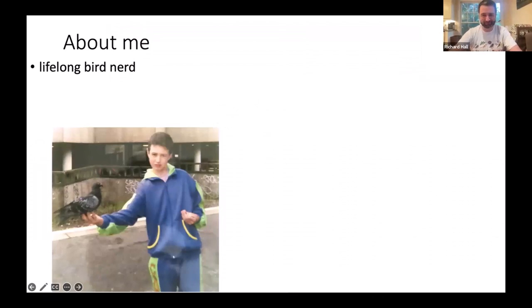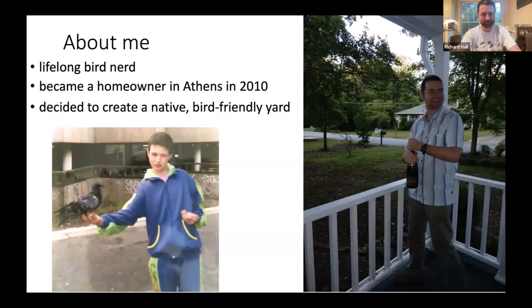Just to give you a little background — while I have a southern accent, it's not a southern US accent. I grew up just east of London, being fascinated by the birds around me, whether city pigeons, sparrows, or something more exotic. I've loved birds my whole life. Fast forward to many years later, I had the opportunity to start a faculty job at the University of Georgia and for the first time was in a position to become a homeowner, especially excited about building a yard to attract birds.